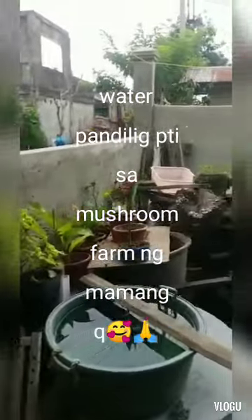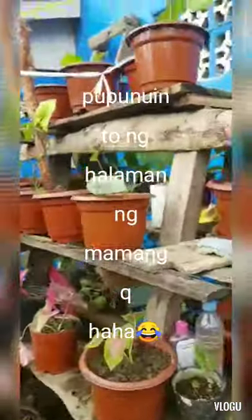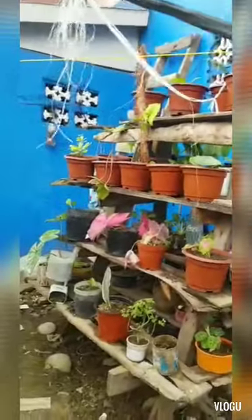We have more plants here, at the walls — may mga halaman rin. This one was especially built for the plants.